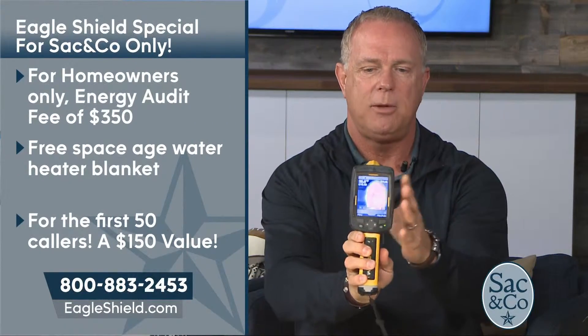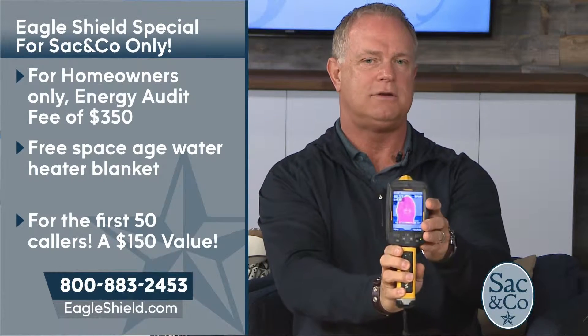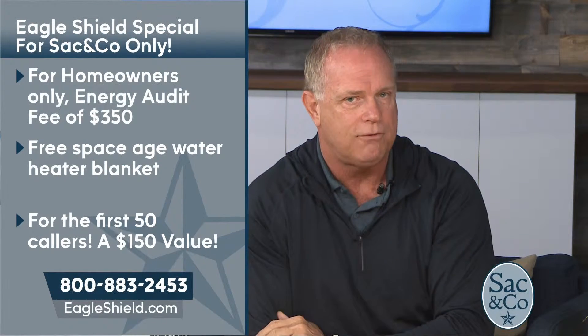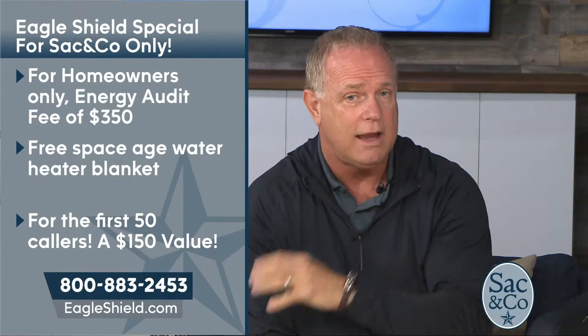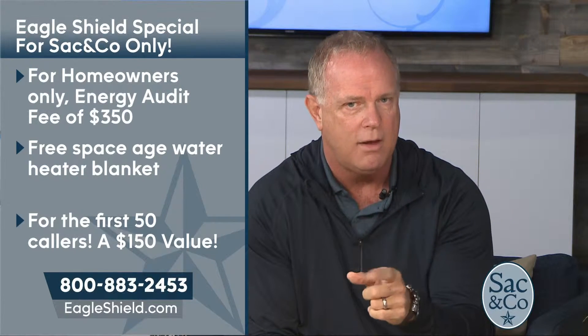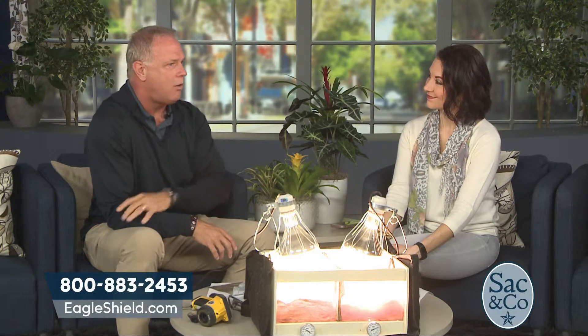Give us a call and we will come out using thermal imaging — it's a $9,000 item that assesses where you're losing heat and gaining heat. That assessment is normally $350, but if you call the toll-free number on the screen right now, you get that fee waived. It's 1-800-883-2453. And for the first 50 callers, we have a limited supply — they're going to get a free space-age water heater blanket, the same technology used around the space shuttle, a $150 value. Just call 1-800-883-2453 or go to eagleshield.com.